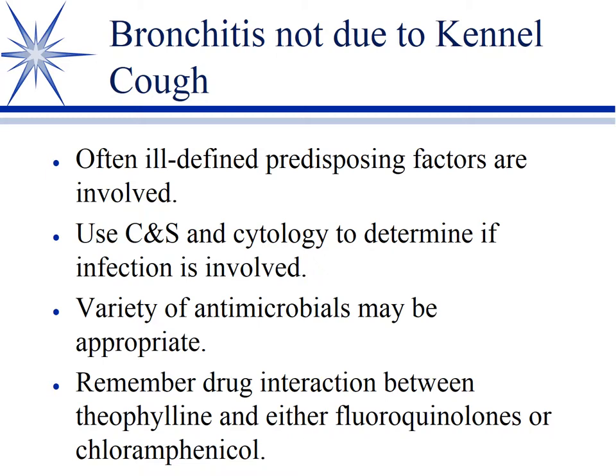A reminder: because these are often dogs — and cats with feline asthma — with chronic respiratory conditions, a lot of them are on bronchodilators, one of which is theophylline. Remember, fluoroquinolones and chloramphenicol are enzyme inhibitors, and you can wind up with theophylline toxicity if you don't back off the dose. Anytime you've got an animal on theophylline, be careful which antibiotic you prescribe. If it's one of these two classes, you'll need to adjust the theophylline dose — ideally by stopping theophylline and doing therapeutic drug monitoring, but arbitrarily we reduce the dose 30 to 50 percent.